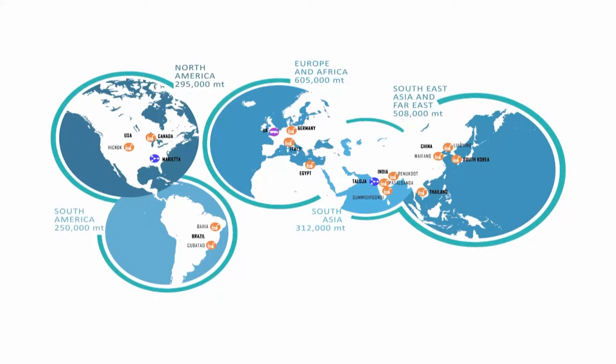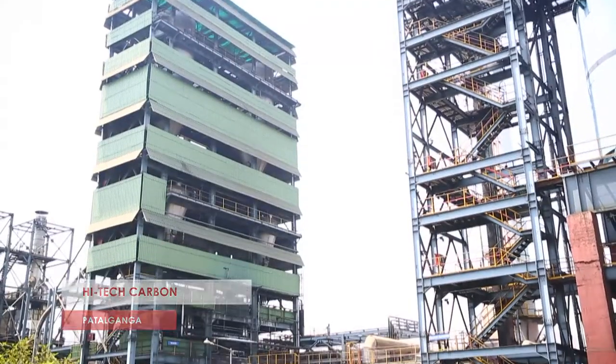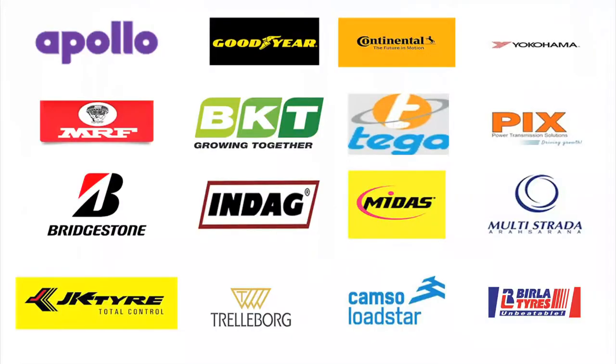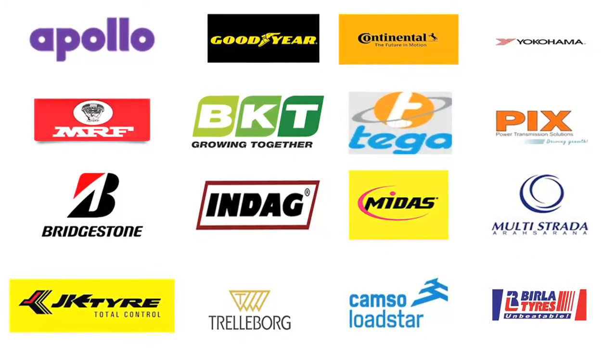With its presence of 16 manufacturing units spread over 12 countries and two research and development centers, we manufacture various grades of carbon black and supply to all leading tire, mechanical rubber goods, paint and ink manufacturing industries.